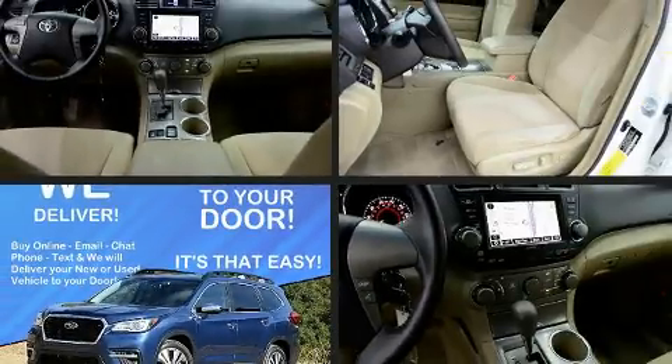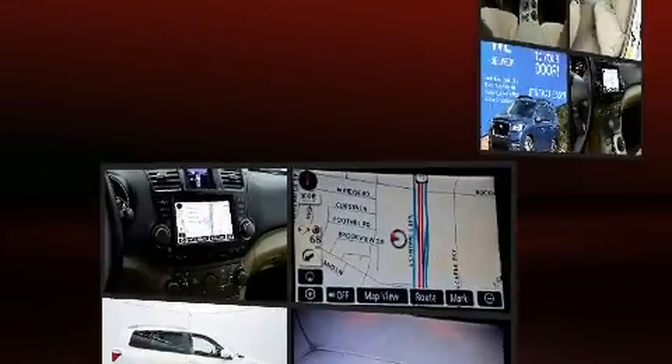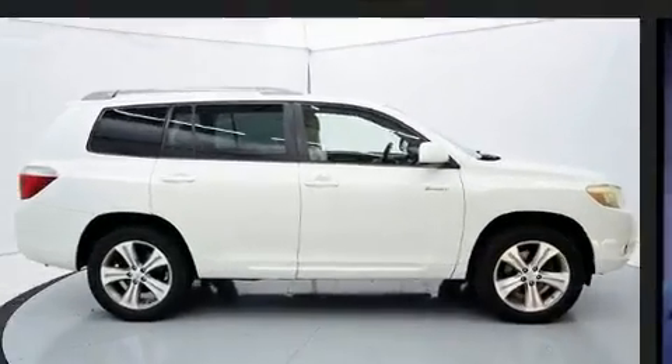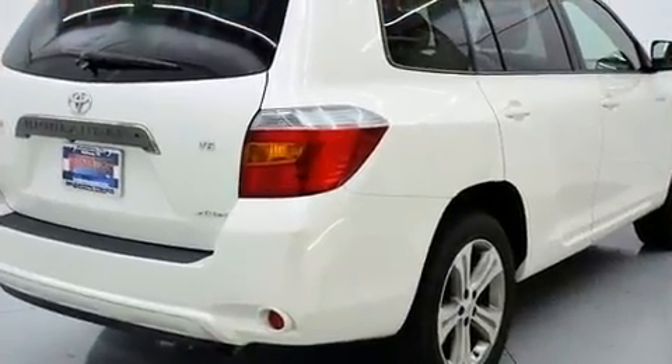Step into the 2009 Toyota Highlander. A 3.5-liter V6 engine pairs with a sophisticated 5-speed automatic transmission, and for added security, Dynamic Stability Control supplements the drivetrain.